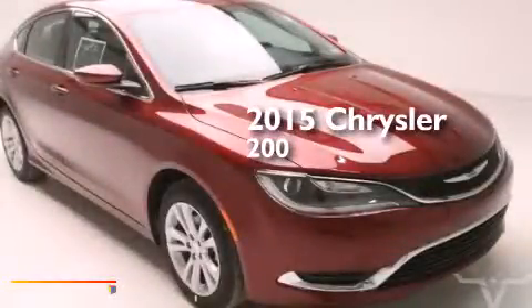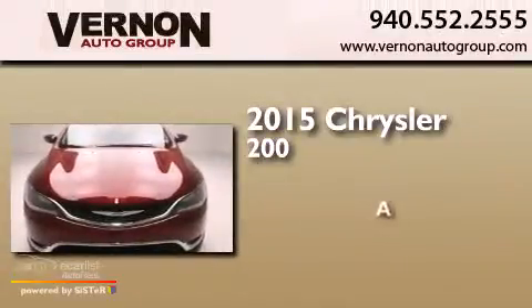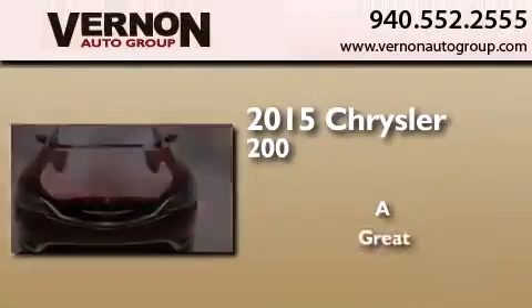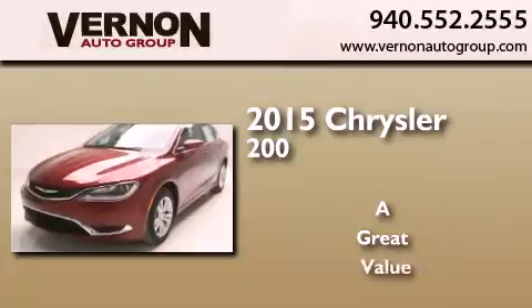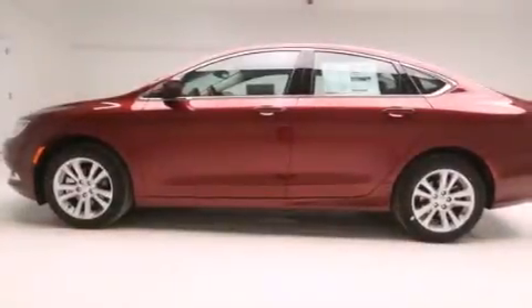This is a brand new 2015 Chrysler 200. All of the following features are included.